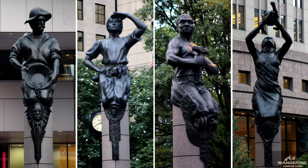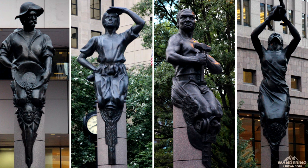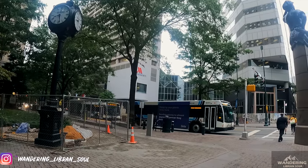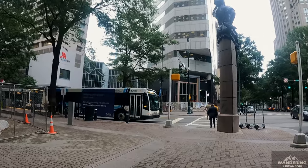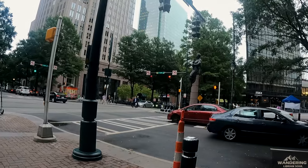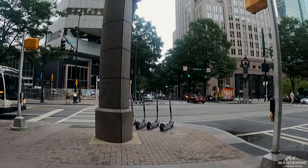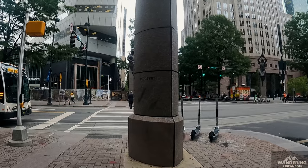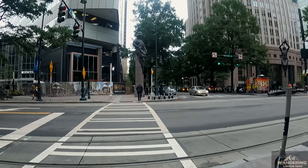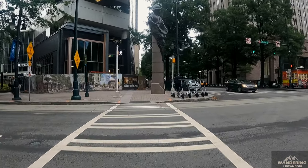Coming to a very interesting fact — have you ever noticed these four giant statues on the cross streets of Trade and Tryon? These four statues at the city center crossroads represent four different verticals: Commerce, Industry, Transportation, and Future. The historic figures of Commerce, Industry, and Transportation represent enterprises which have contributed to Charlotte's growth as a major commercial center. While honoring Charlotte's past, the three figures all look towards the fourth figure, and that's the Future.